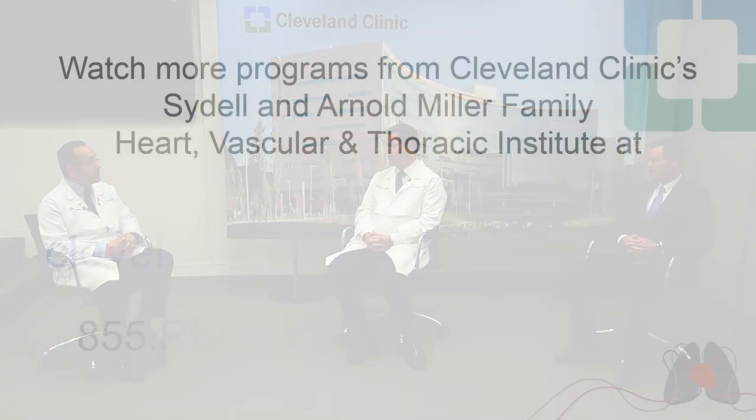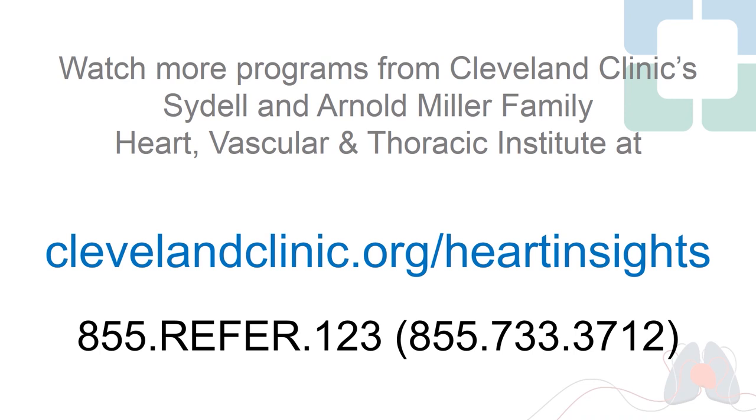Too often in the past we've thought: you're in AFib for a year, there's not a whole lot we can do. I think this changes that. This is a great opportunity to treat even more patients with longstanding persistent or advanced atrial fibrillation, with the added benefit of reducing stroke risk via left atrial appendage clip and avoiding long-term oral anticoagulants. Thank you both very much.